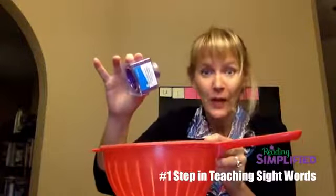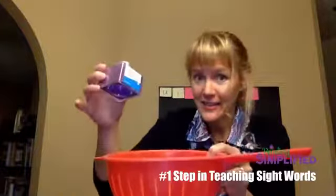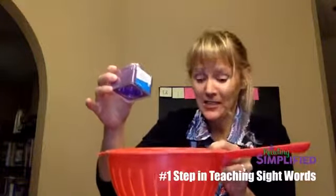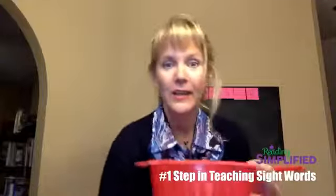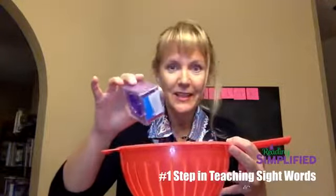Welcome, you guys. We are Reading Simplified. I'm Marnie Ginsberg, and I'm so excited that you're here. I want to share with you the number one way to help your kids learn the sight words so that you are not pouring in instructional time like this — information that doesn't stick. First, I want to know if you are in a school setting where your students are required to know a certain number of high-frequency words.